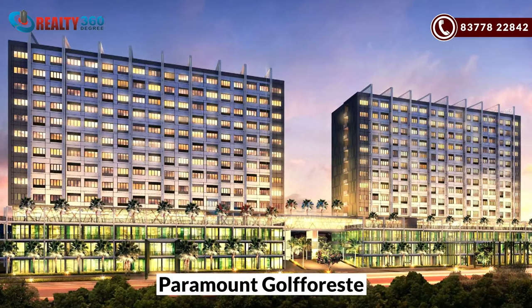Hi everyone, this is me, Jolly Ago. Welcome back to our channel, Reality 360 Degree. Today, I am going to bring you all to Greater Noida in our project, Paramount Golf Forest.